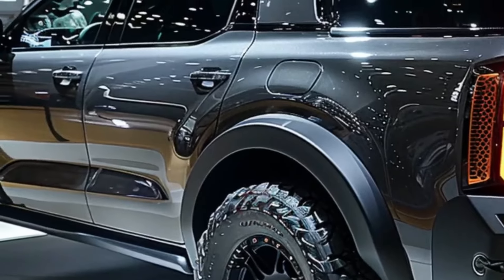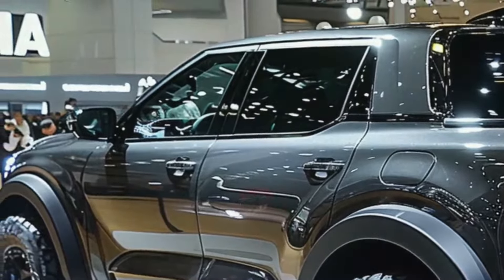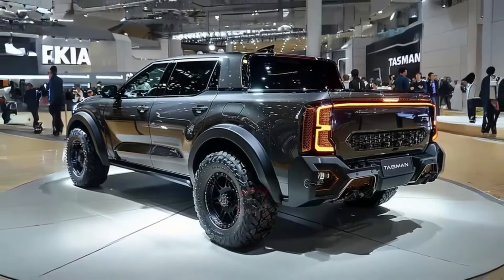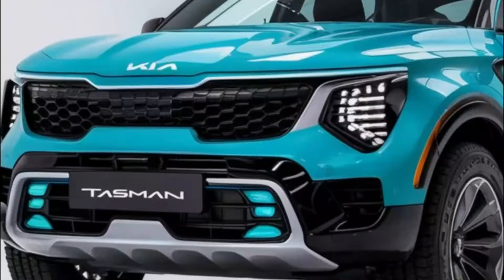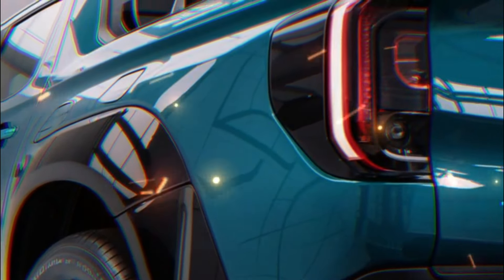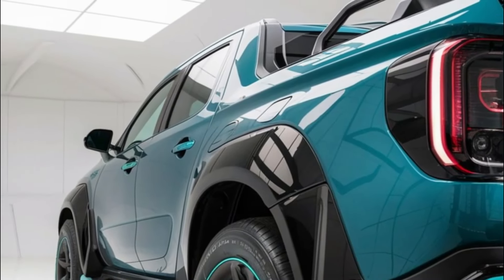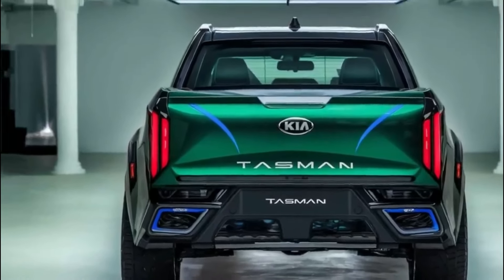Thanks for joining us on this electrifying journey into the future of pickup trucks with the 2025 Kia Tasman Hybrid. From its groundbreaking hybrid technology to its stunning design and powerful performance, this truck is truly a game-changer. Whether you're navigating city streets or exploring off-road terrain, the Tasman Hybrid is your ultimate companion. Embrace the future of pickup trucks and get ready to be wowed, amazed, and electrified. The future is here, and it's called the Kia Tasman Hybrid.